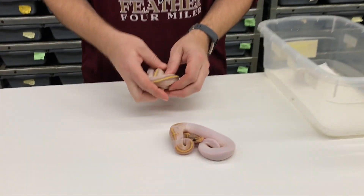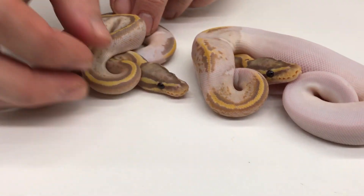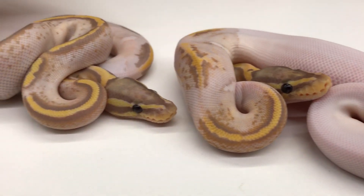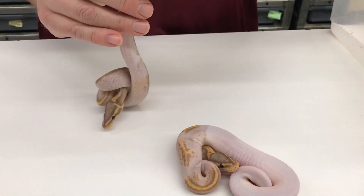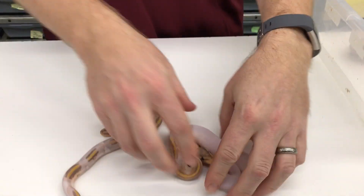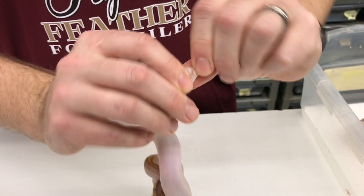Here you can see these are two Super Pastel Coral Glopides. This was a Male Maker Pastel Coral Glopide — I sexed these last week when they first hatched. I waited till they shed before I made the video. This one's a male, and I think this one's actually a female. Yeah, this one's a female.